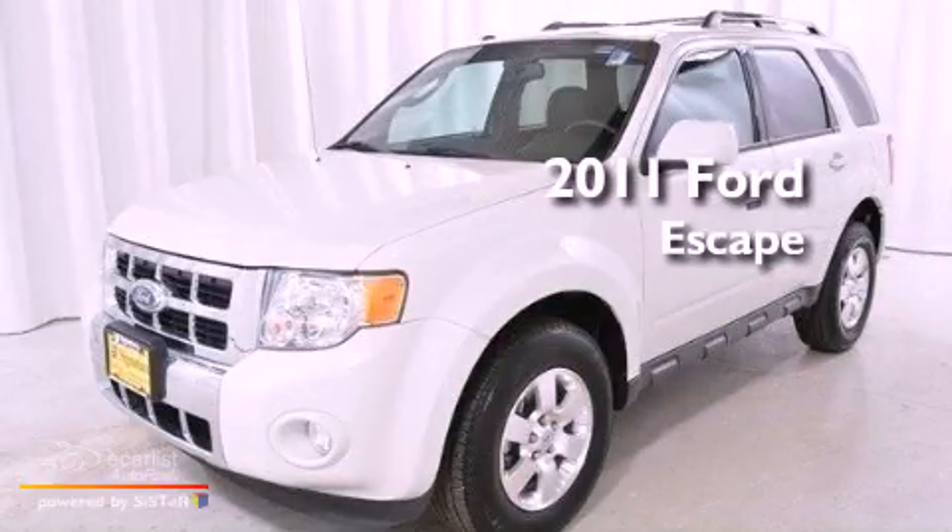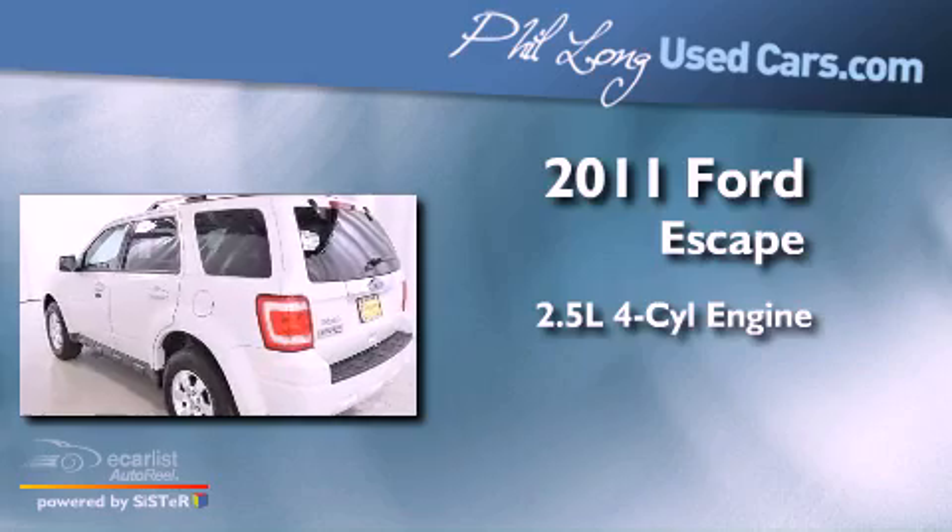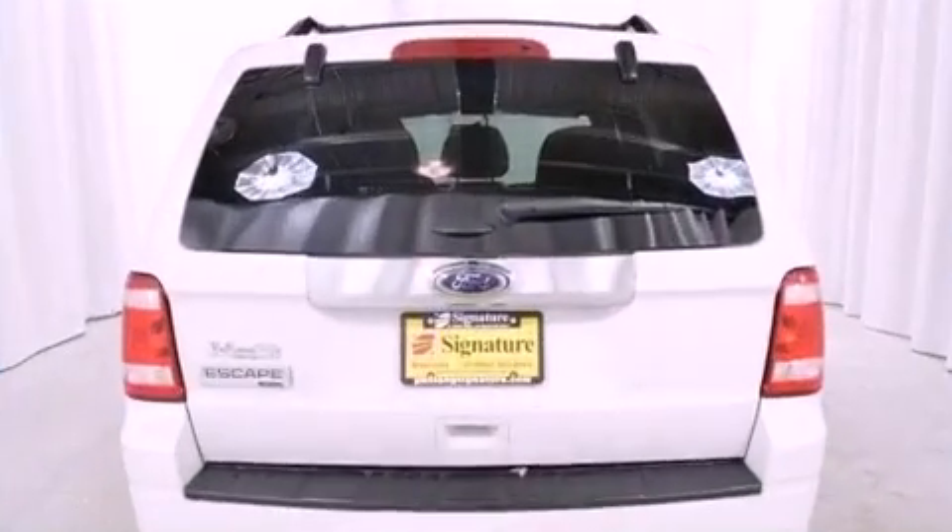This is a 2011 Ford Escape. It features a 2.5-liter four-cylinder engine, an automatic transmission, and four-wheel drive.